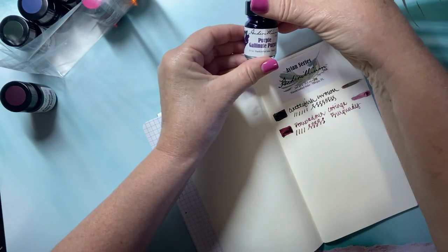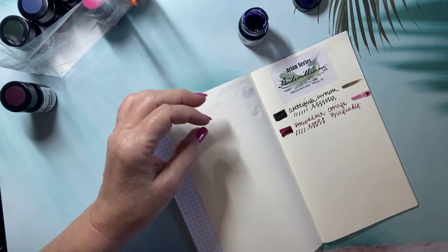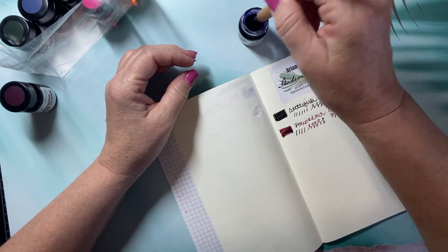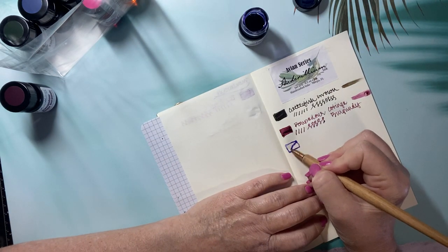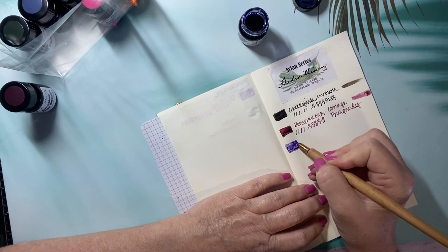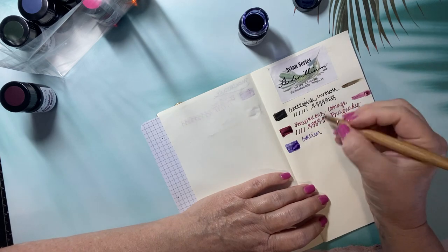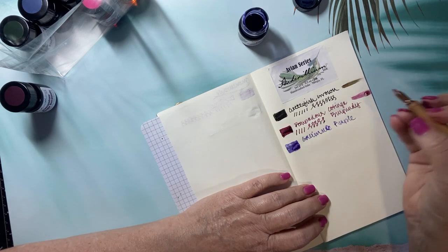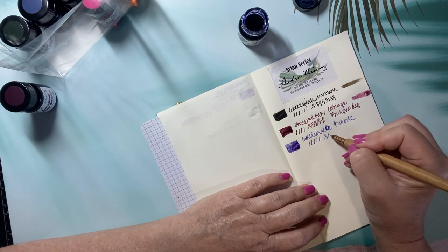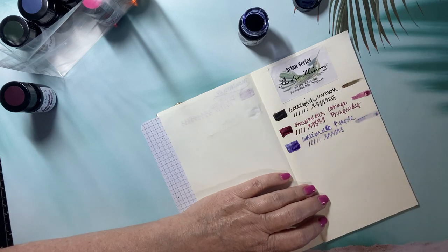Next color: Galanule Purple. Oh, this is pretty — a different shade of purple that I don't already own. Very purple. That's a nice purple; I like that.